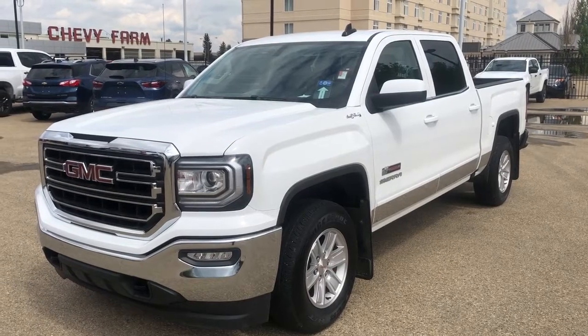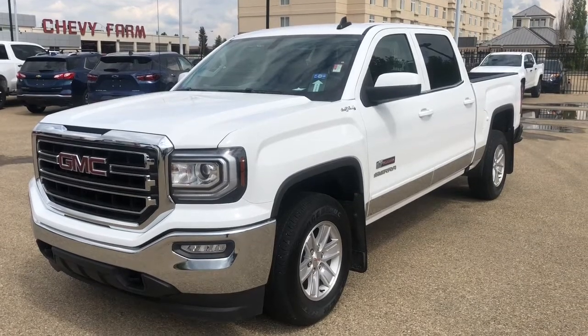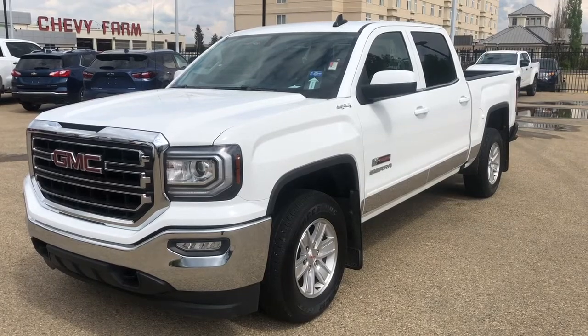Welcome to Wolf Chevrolet. Today we're taking a closer look at some of the interior and exterior features in our 2018 GMC Sierra. The Sierra is featured in the SLE trim and is a summit white paint finish.